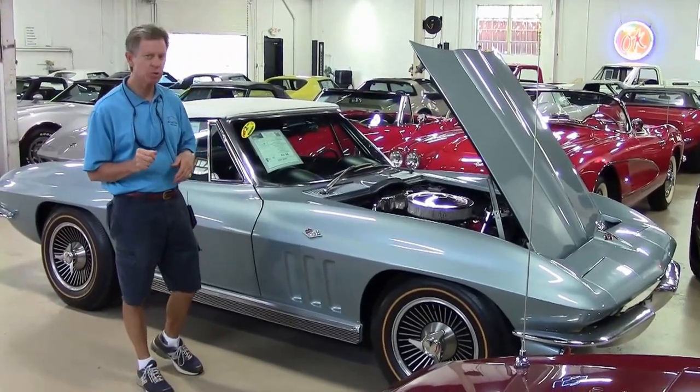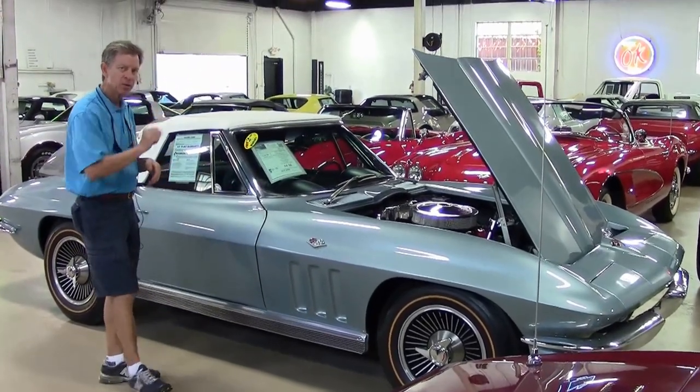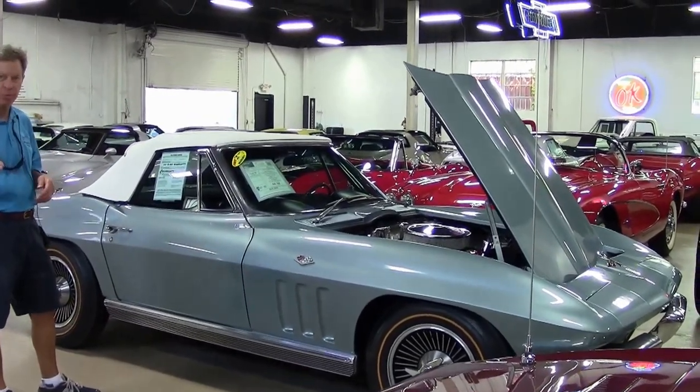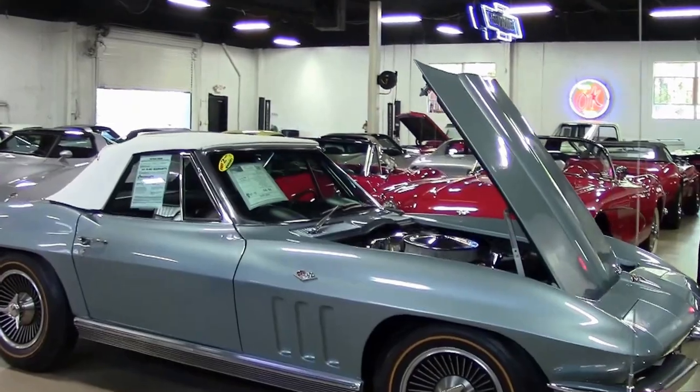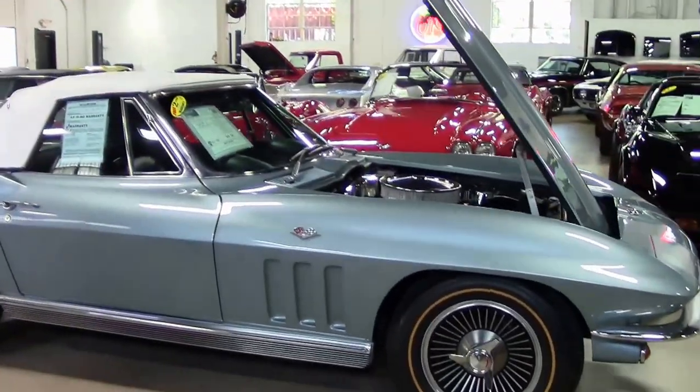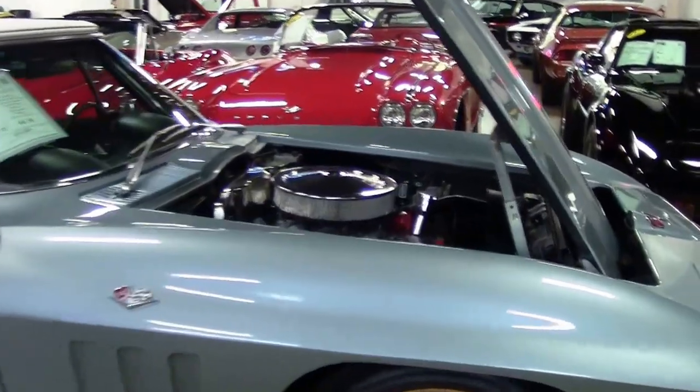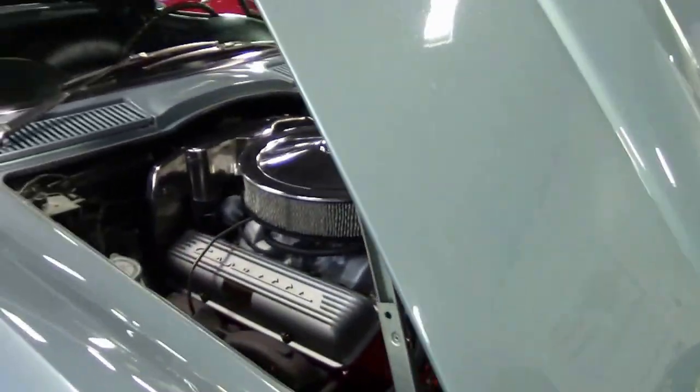Welcome to Buy-A-Vet in Atlanta, Georgia. My name's David. I'm going to check out a 1966 Trophy Blue Corvette Convertible — great looking car. It's a new arrival. We don't get a lot of the Trophy Blues in stock, so if you're interested in a mid-year, this could be your car.